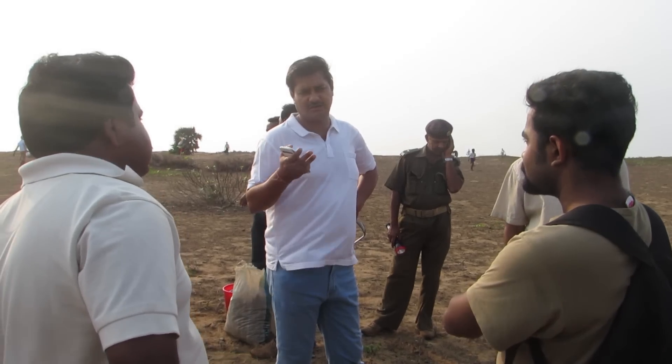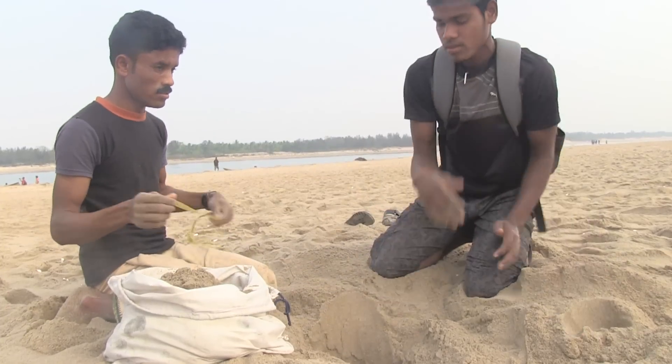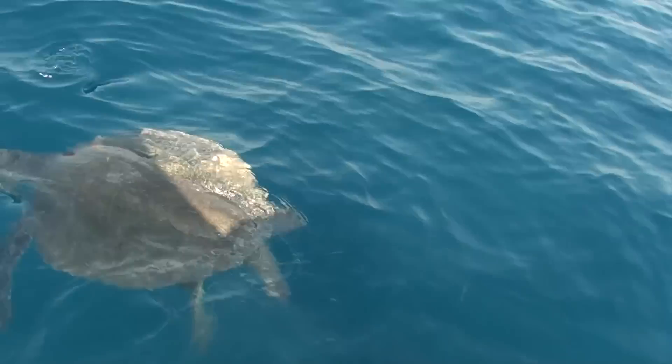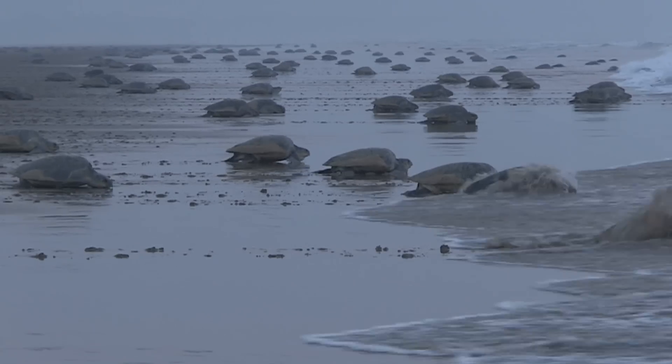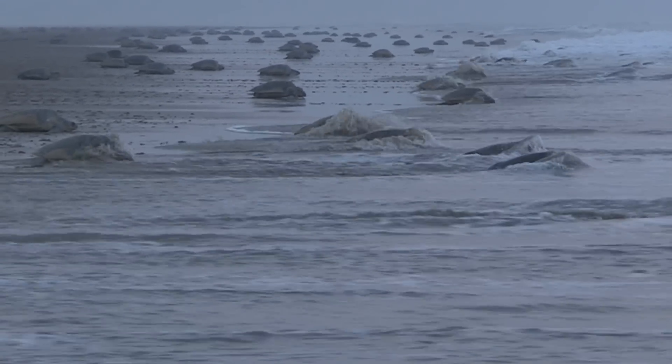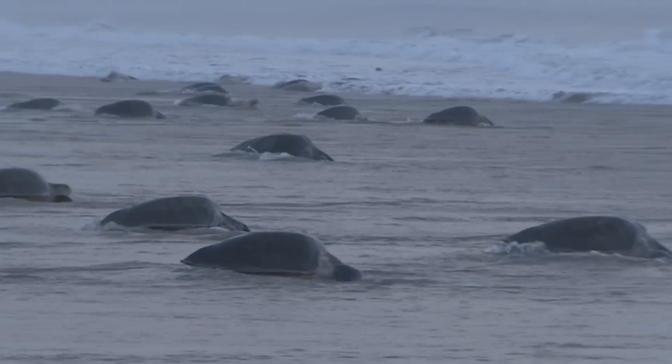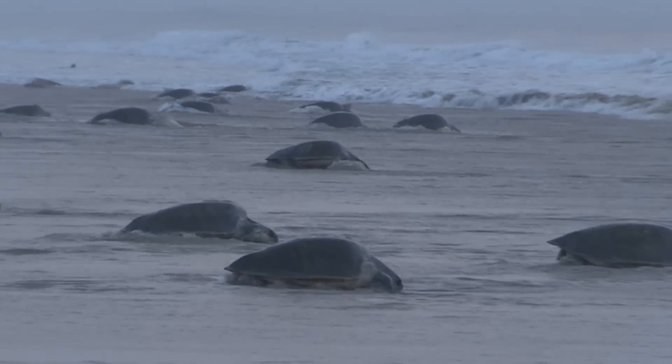All along the Indian coast, there are local community groups, scientists, and ecologists working together to protect the olive ridley. Studies are being conducted on their origins, population trends, their migratory path, the impact of climate change, and conservation.